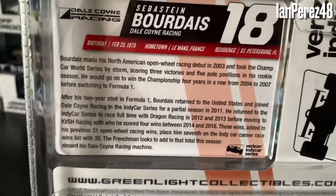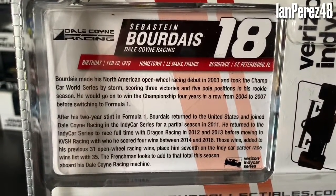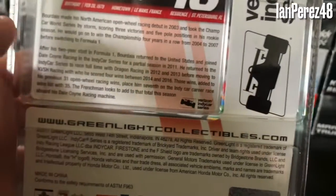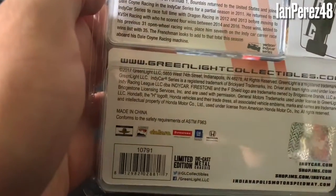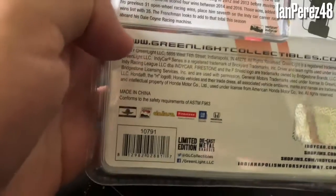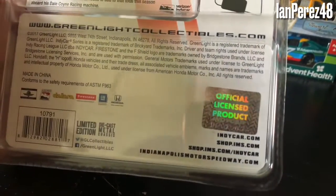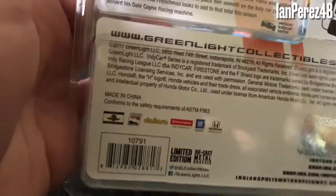If you want to read the card and all that, here you go — you can just give it a pause for a second. You got the Verizon IndyCar Series logo once again, www.greenlightcollectibles.com, copyright stuff, made in China, conforms to the safety requirements of ASTM F963. Indianapolis Motor Speedway product logo, official product, IndyCar, Dallara, Firestone, GM, Honda. You got the hologram IndyCar logo, the websites, the barcode, and all that fun stuff.